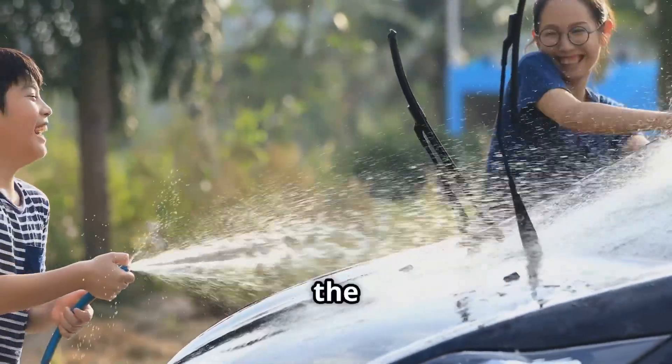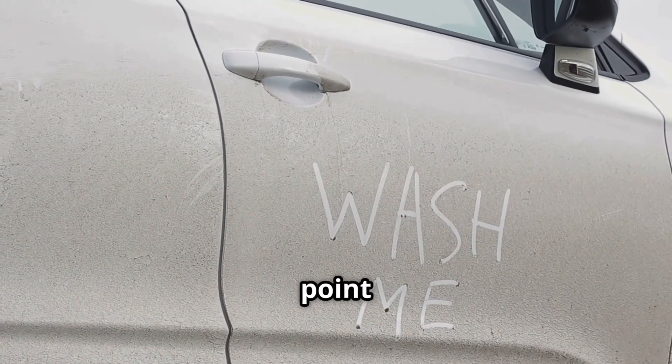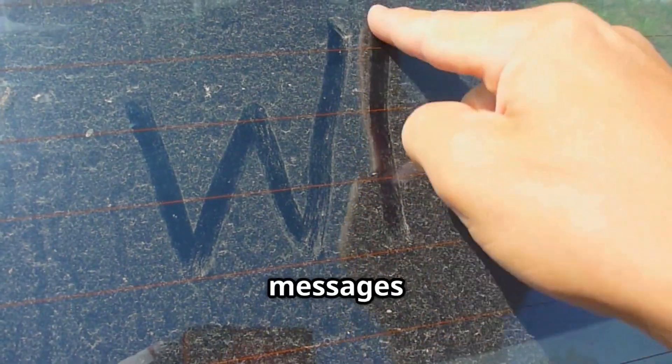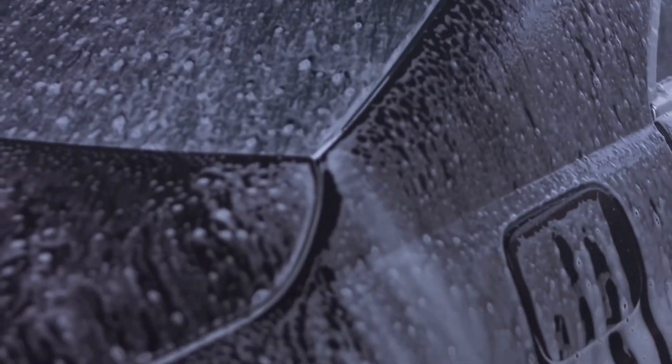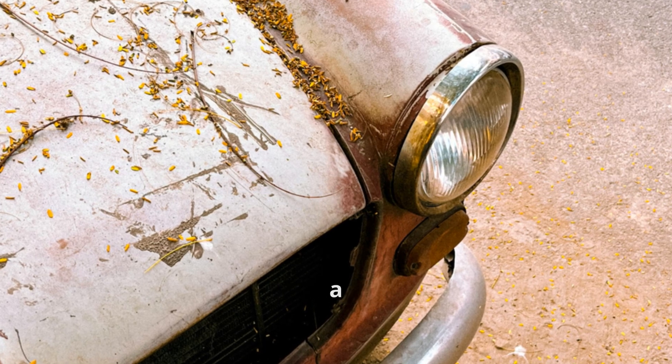Month 1: The neighborhood kids start writing on it. At this point, the dust has thickened to a point where every passerby feels obligated to scrawl something in it — probably a few "wash me" messages or a crude drawing. If it rained, congratulations — now you have streaky dried mud patterns as a bonus.